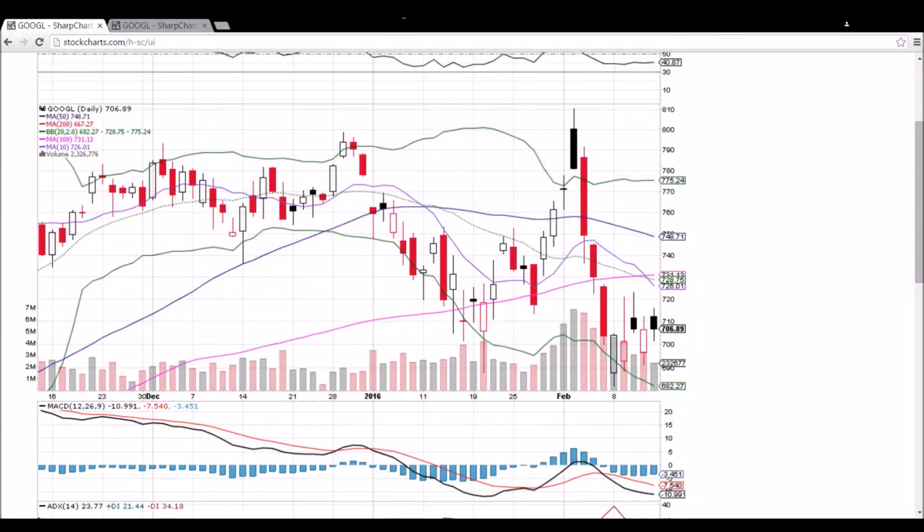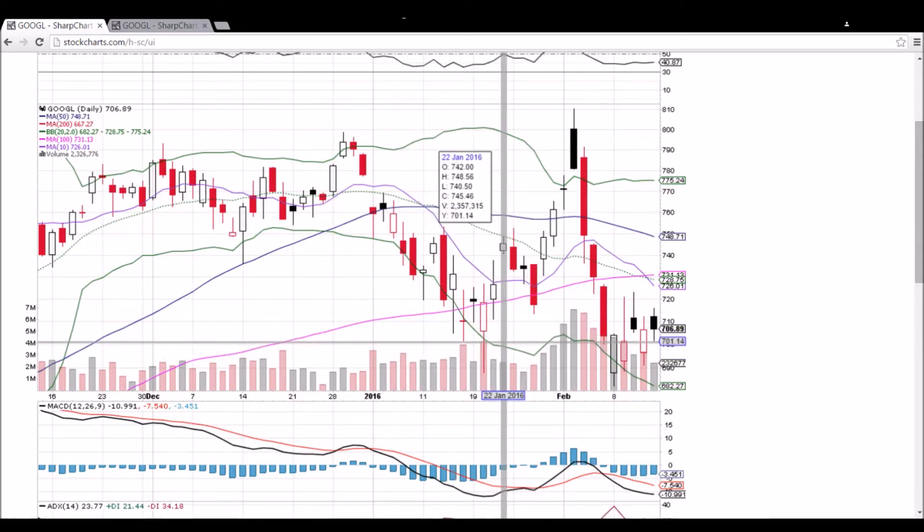Looking at GOOGL on the daily and weekly time frame — lots of back and forth, pretty wide trading range the past five days. We saw a low down at 682.01 and then a high up at 723.22. So a wide range, we're bouncing back and forth, maintaining some higher lows, and seeing some 720 resistance. The bulls are looking to hold 700. You can see every time we've dipped below it, we have closed above it.